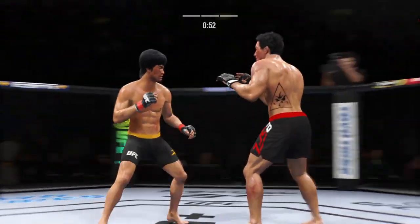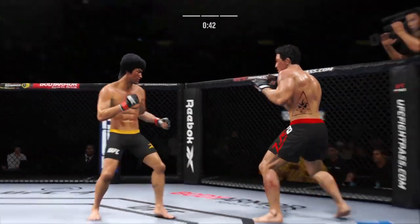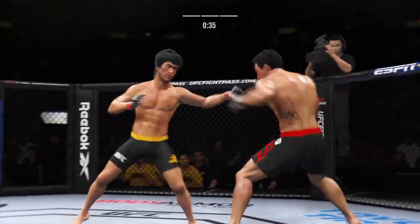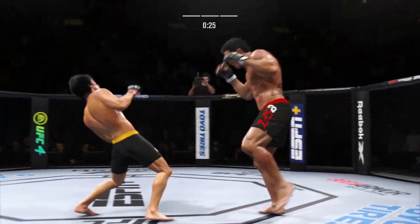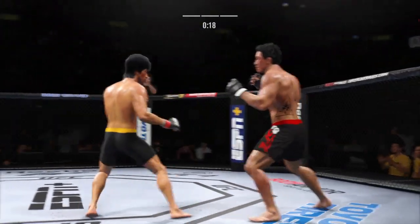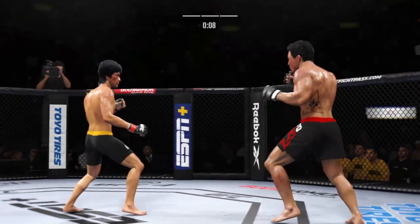What a head kick. Whiffs off the straight right hand. Right hand lands. Big liver kick lands under the elbow. Now connects with a right. He lands the Superman punch. Keep your hands up — use your footwork. Final seconds of the fight.